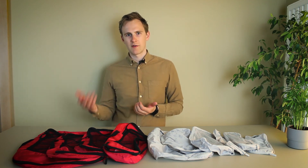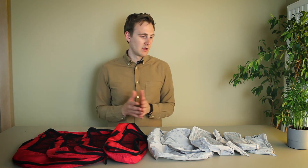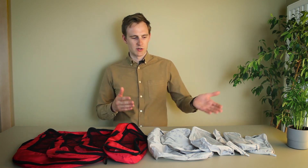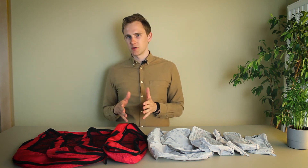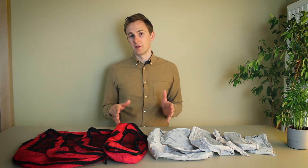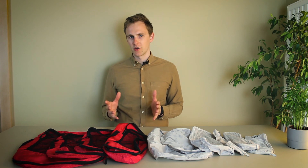If you're traveling rarely and just need a short-term option, the Ikea cubes are fine because they're so cheap, but don't expect them to last. If you want to find out more about each packing cube set or find the product links, I've linked out to the full article in the video description. I hope this video was helpful for you. Thanks for watching and I'll see you next time!